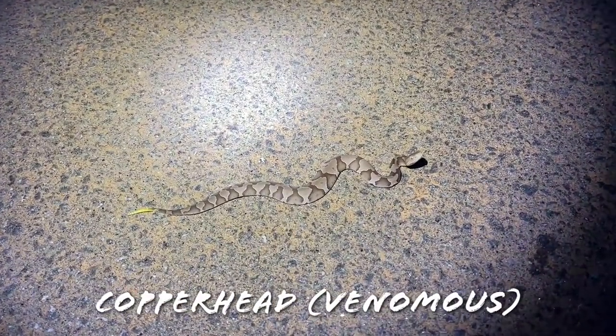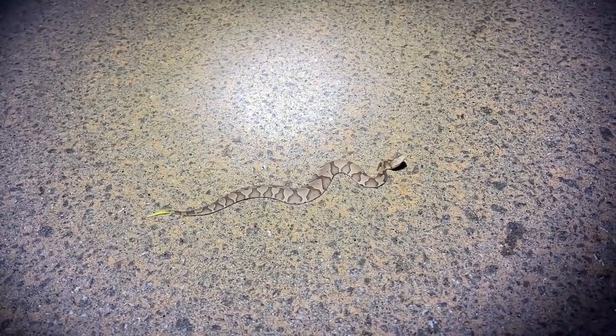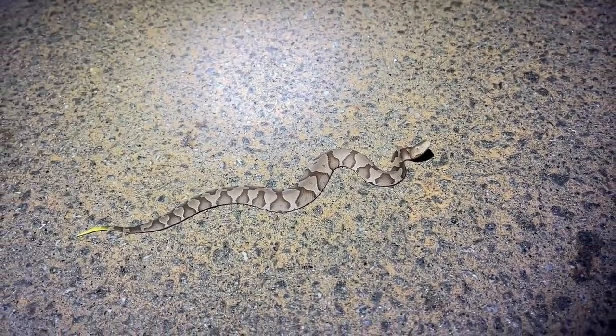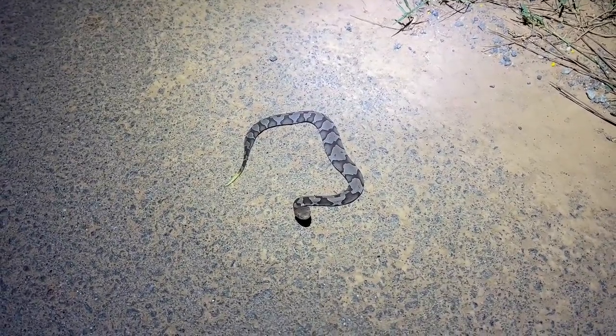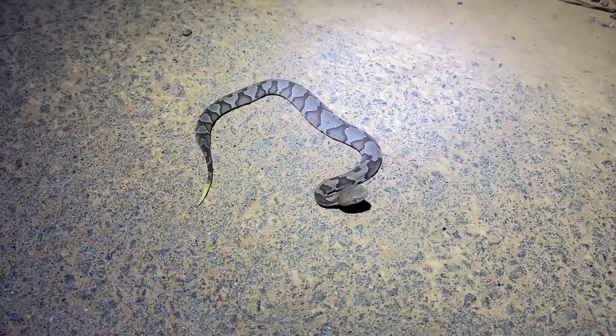Here is our first snake of the night — a beautiful little neonate copperhead. Look at that yellow little tail. Beautiful. We got a car coming, so we're going to get him out of the road. We're going to move this little beauty out of the road and keep cruising. First snake of the night: a nice little newborn copperhead.